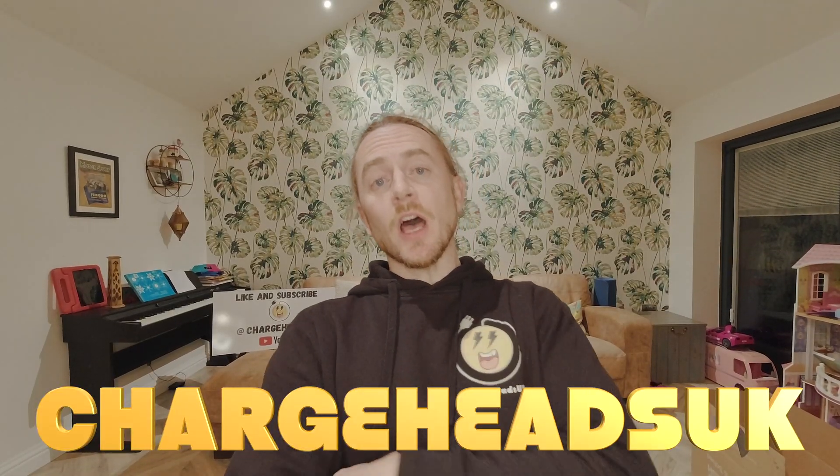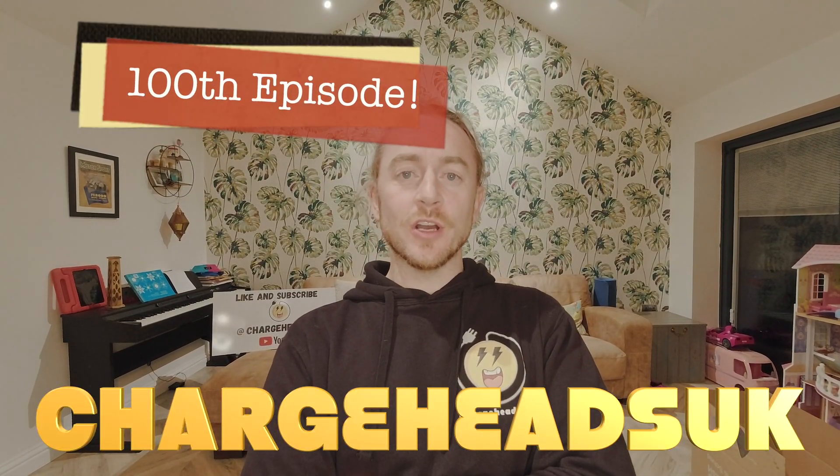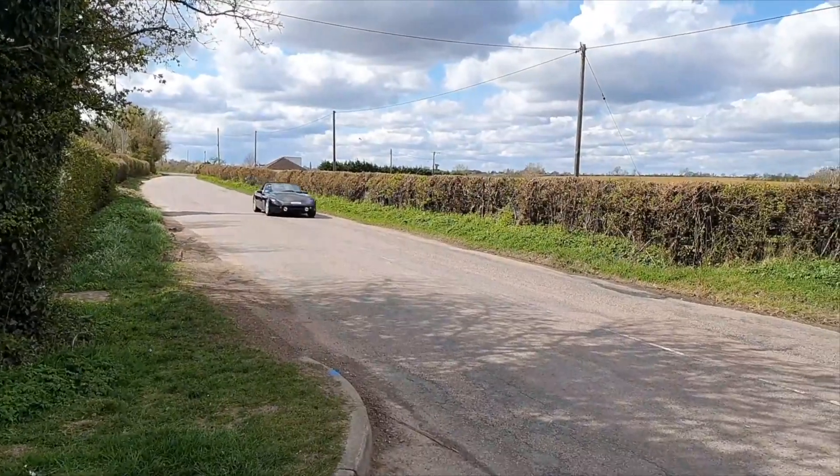Are petrolheads doomed? Well, that's what we're gonna find out on this episode. So this is the 100th episode of Chargeheads UK — we've been going for two years now. With the sale of my 5L V8 TVR Griffith, I thought this would be a perfect subject to get my teeth into, talk about, and hopefully not upset too many people.